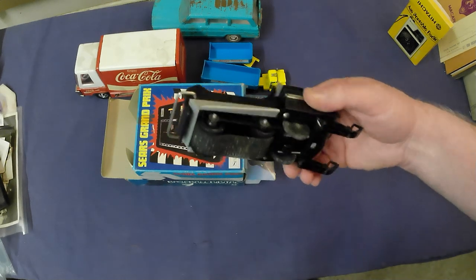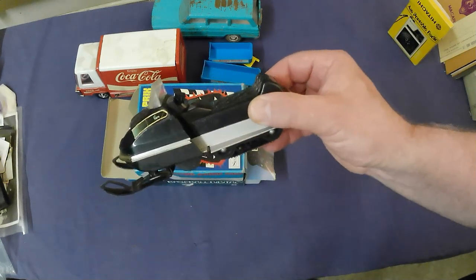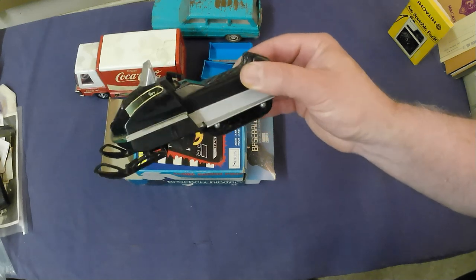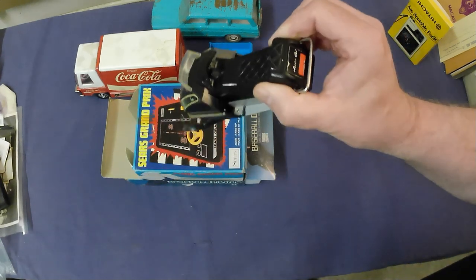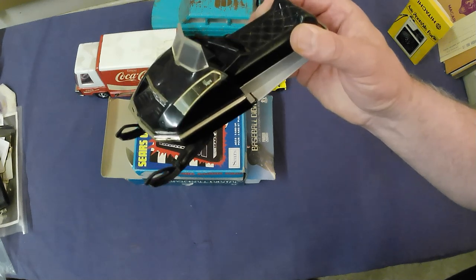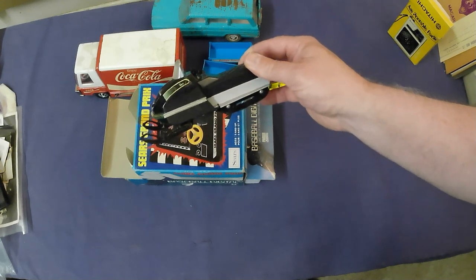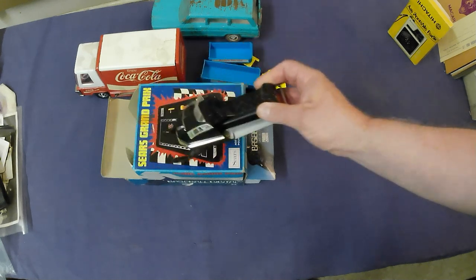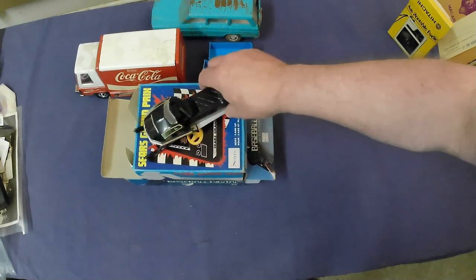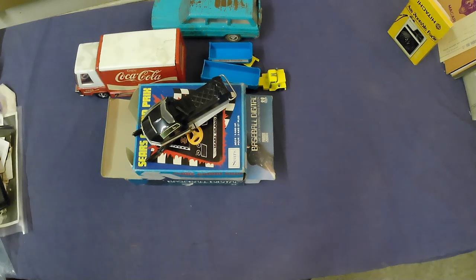I was hoping this one was worth more. It's a Tonka snowmobile — an Arctic Cat. It's missing part of its decal as well, but still an Arctic Cat which is neat. Unfortunately it's not the model that's worth money — the TRX variant is about $65 US. This one's about $25–$30.